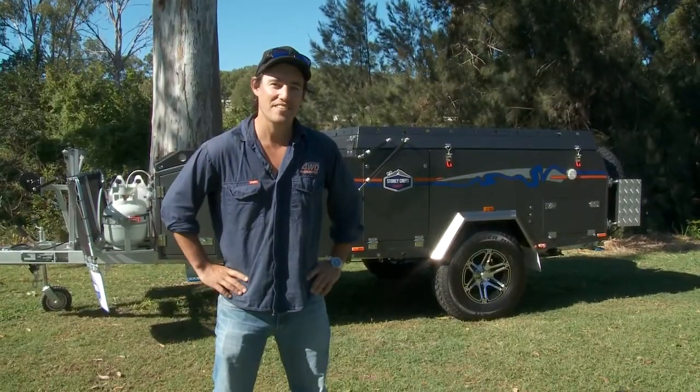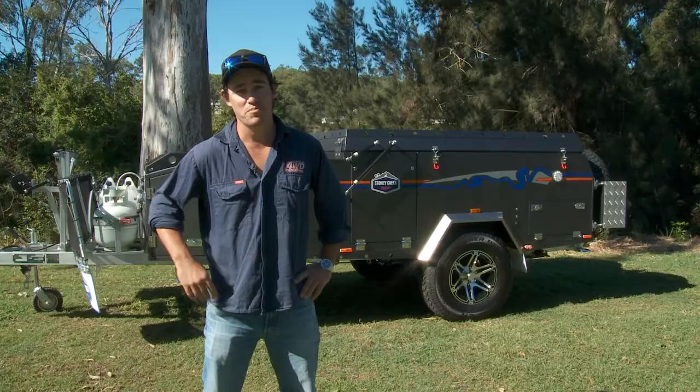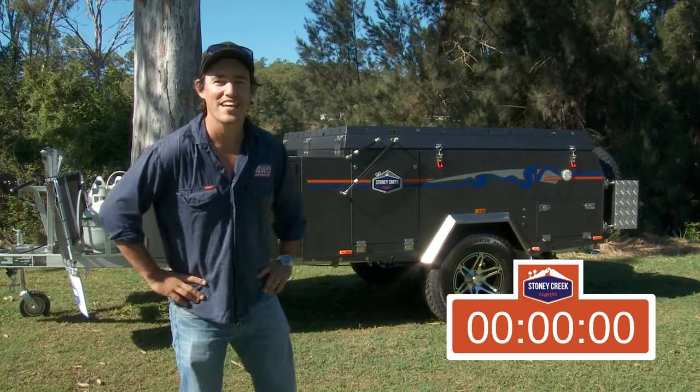You know what, there's nothing better than a quick and easy setup, especially if you've spent all day out on the tracks. Stony Creek are the absolute masters of quick and easy setups, and behind me I've got the Forward Fold 6, and they tell me it'll be set up in under three minutes. We've got the stopwatch ready — let's get into it and see how long it takes.